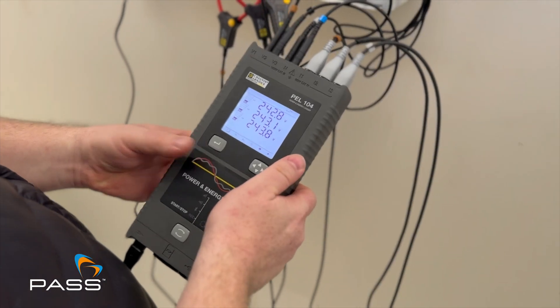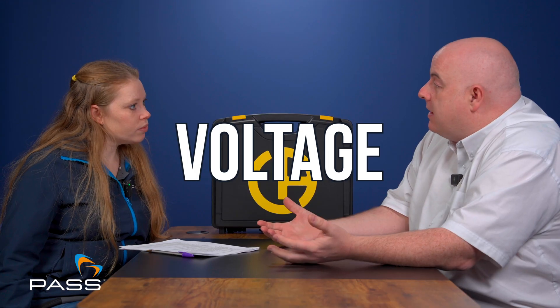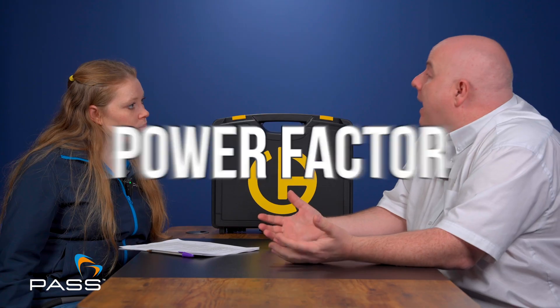So let's start by defining what a PEL is. A PEL is a power and energy logger — a simple form of power quality analyzer that logs the parameters for an electrical installation over a period of time. We can use this to log simple things like current or voltage, or more complex parameters like harmonics or power factor.